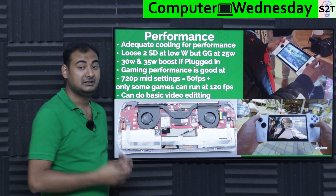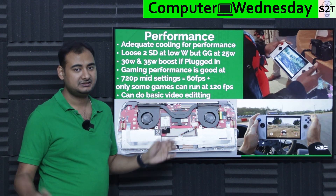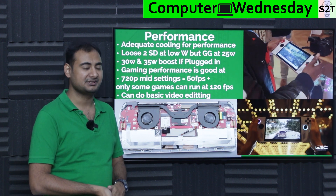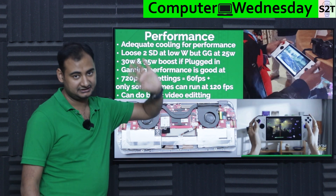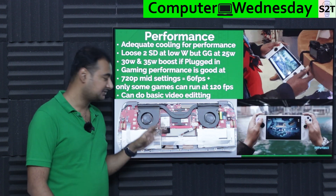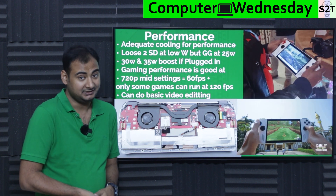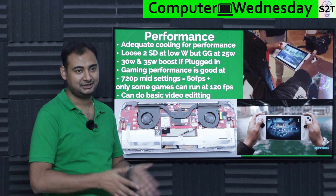If you have a power bank supporting 65W power delivery and plug it in, the device detects it and you can push to 30W or manually set 35W. At that point, it performs like a full gaming laptop from a couple of years ago — no compromise. At 35W with the overbuilt cooling staying quiet, it's genuinely impressive. On battery, you can expect around 720p at medium settings and around 60+ fps.